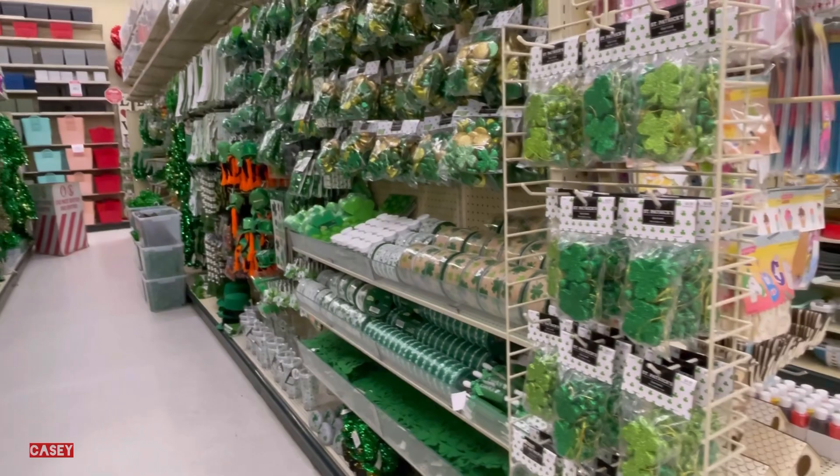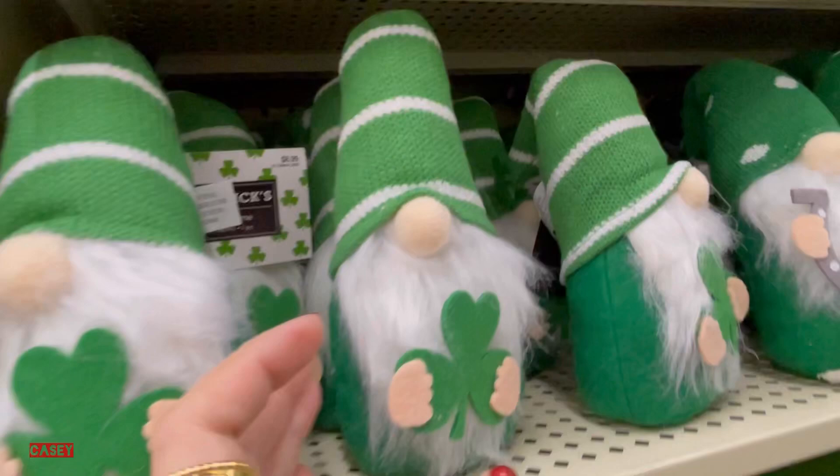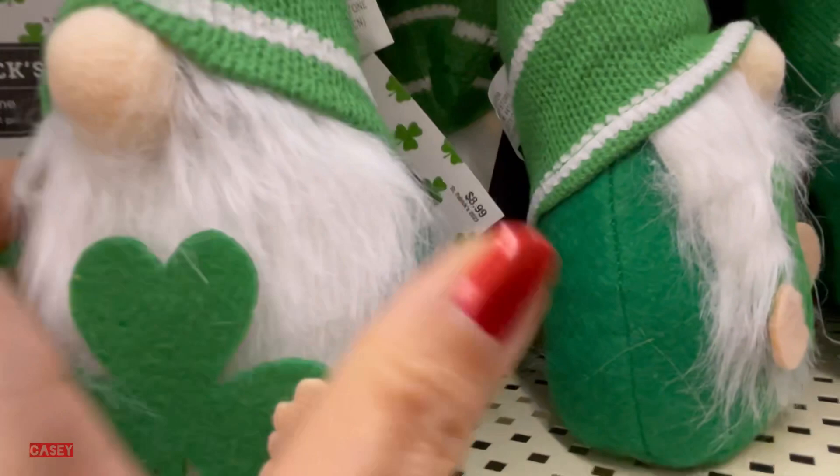First thing I see are these Saint Patrick's decorations — they're already out, very nice. The gnomes are actually everywhere. These ones have the white beard and the orange beard.